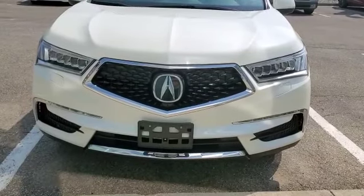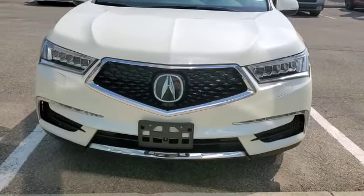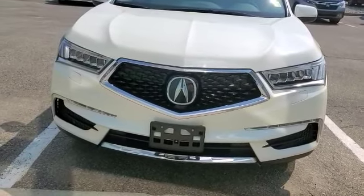Hi Carleen, it's me Adnan from Southview Acura. Thank you for inquiring on this 2017 MDX Tech Package.